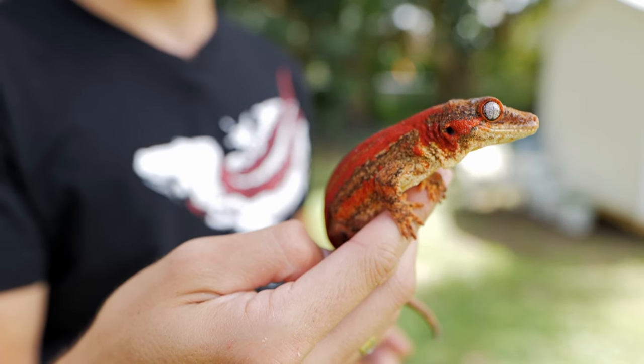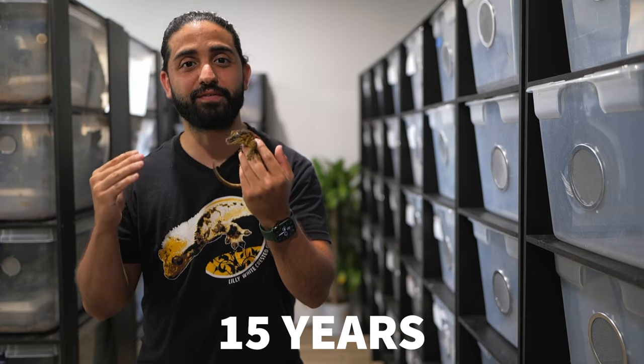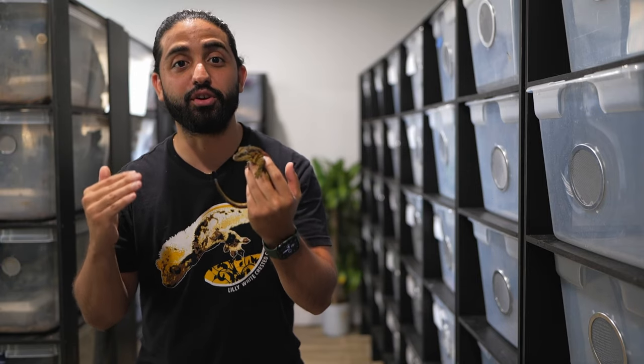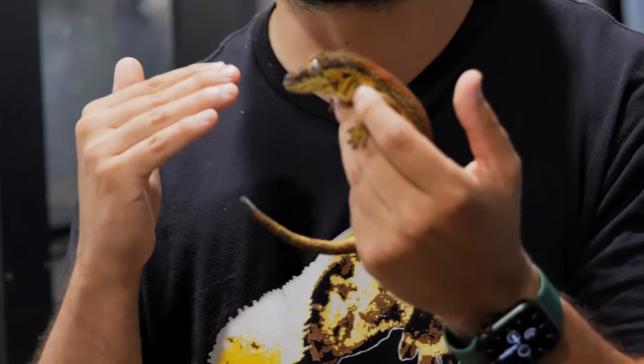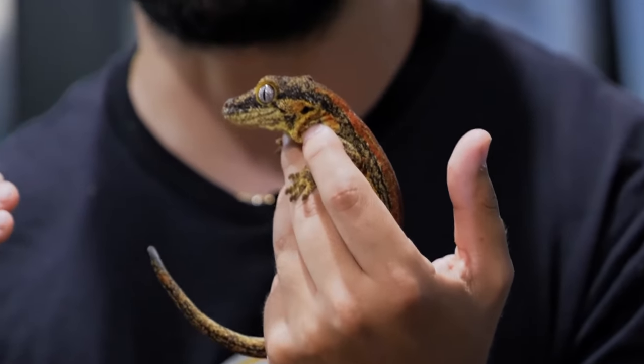A fun fact about gargoyle geckos is that these guys can live a pretty long time. The average lifespan is about 15 years, but we actually know of some gargoyle geckos that are in their 30s. This guy right here in my hand is one of our oldest males — he is about 12 years old and he's still producing babies.